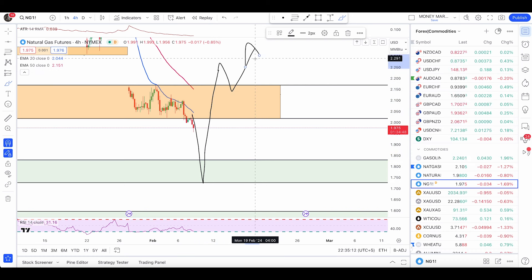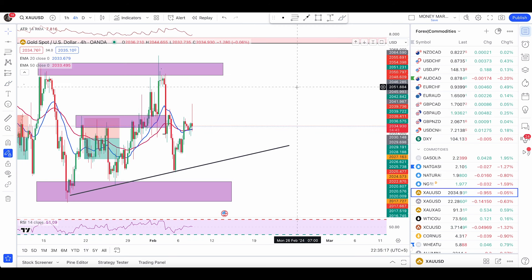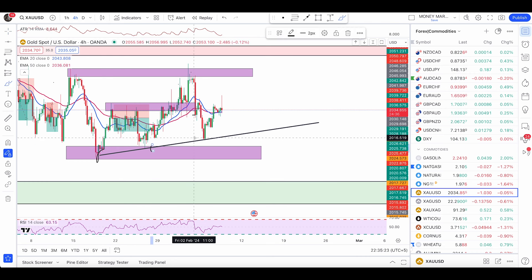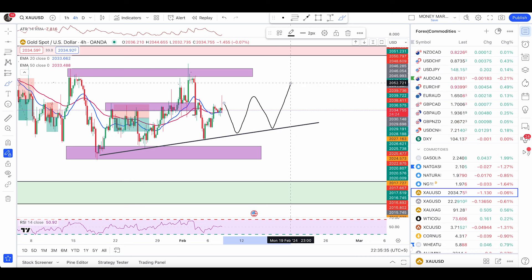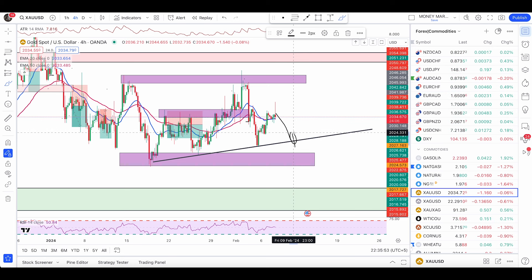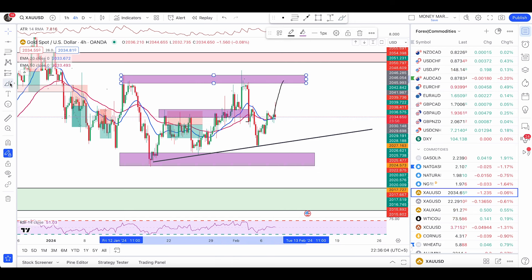Gold is pushing up nicely in a trend with a trendline that has one, two, and three touches. We can get a possible pullback to this trendline again and then price starts to push up — similar to what we saw with crude oil a couple of weeks ago, which produced a dramatic push up. I'm expecting the same from gold: a possible push up and trend continuation. If we get a pullback with bullish engulfing conditions, that can push price higher, as we are currently above both the 50 and 20 EMA.